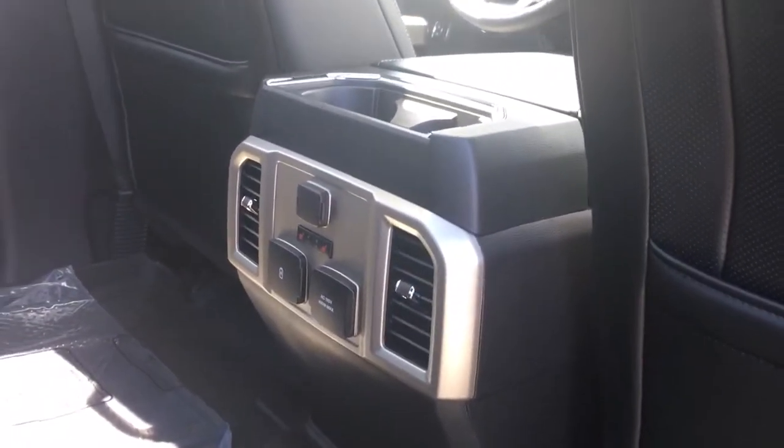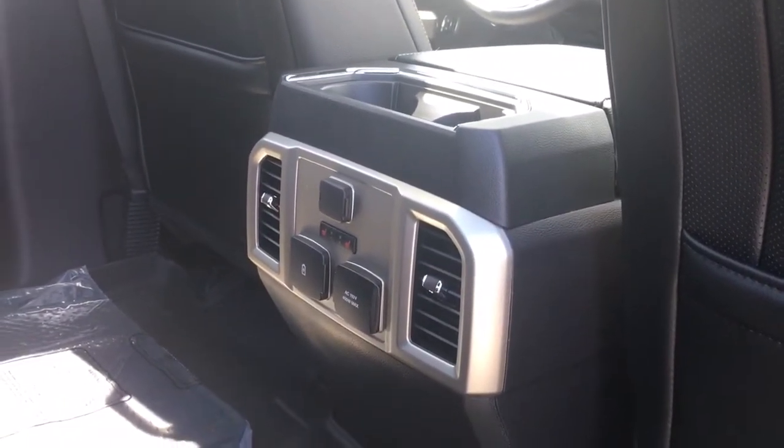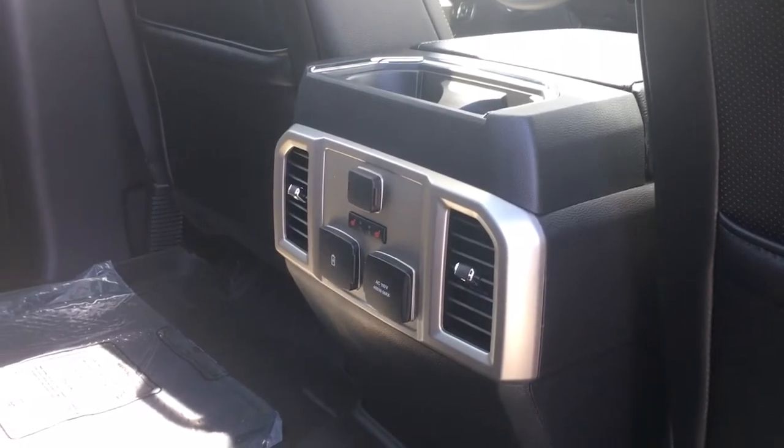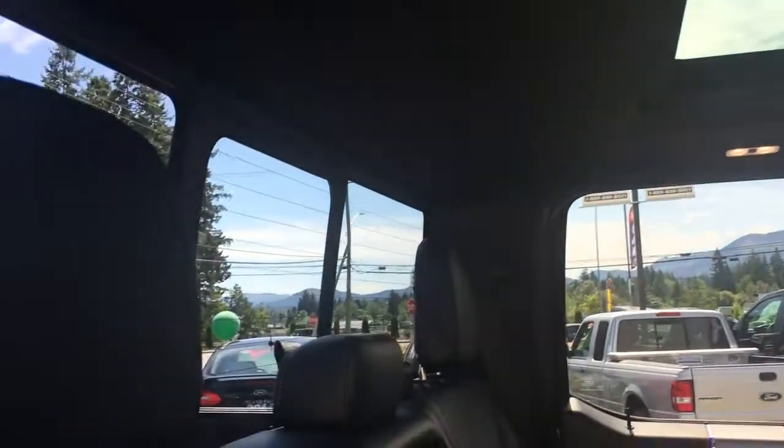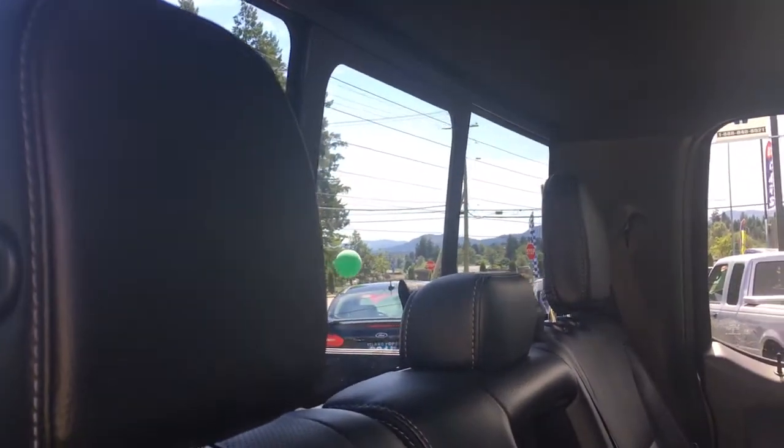In the centre there are a couple of cup holders, a 12-volt and 110-volt USB outlets. Controls for the heated seats as well as air controls. In the body you've got a grab handle up above, hooks, a panoramic view and in the back access to a sliding window.